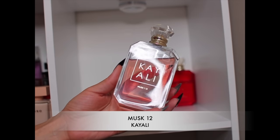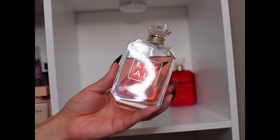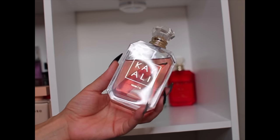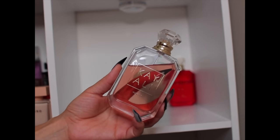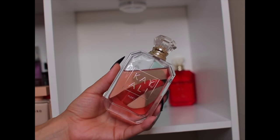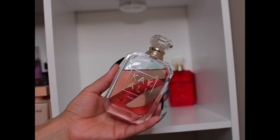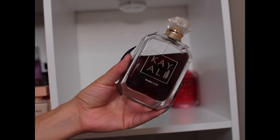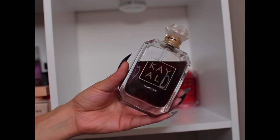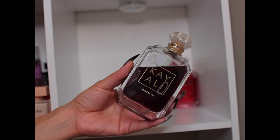Next is Musk 12 by Kaoli. I heard it's being discontinued so I've been pulling back on wearing it — I love this one. It's one of my favorite musk fragrances: clean, fresh, your skin but better. I wear it mostly to bed. If it is being discontinued, I need to stock up. Of course, we have Vanilla 28 — she's that layering girl and a nice easy reach vanilla. She does what she's supposed to do and definitely helps out fragrances that need a little boost.